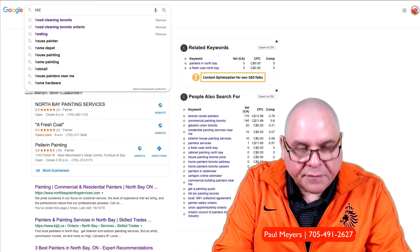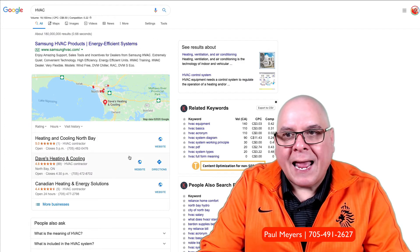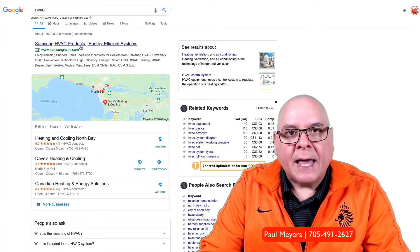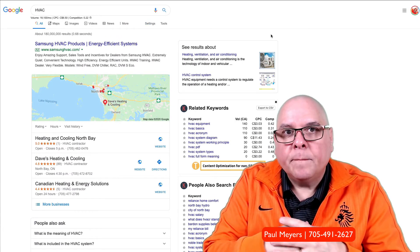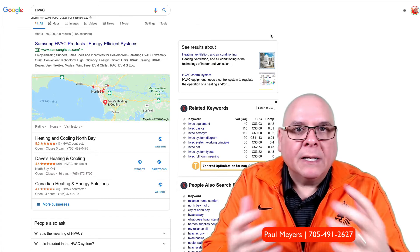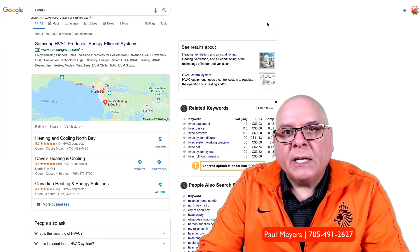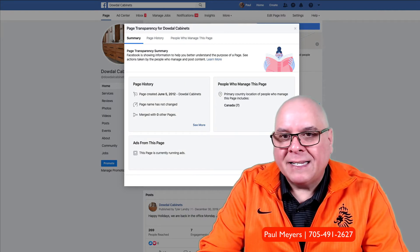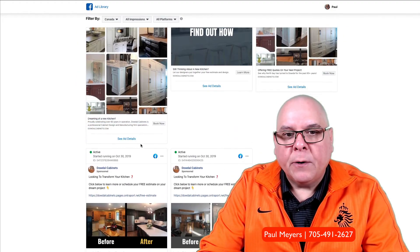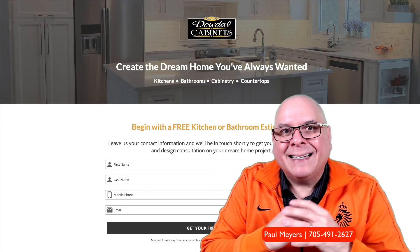Paid traffic could be stuff like this — let's try searching HVAC — you can see this is an ad, this is called paid traffic. There may also be ads at the bottom. Another paid traffic channel would be Facebook, LinkedIn, Instagram, Snapchat, or TikTok. These are all platforms we utilize depending on your target audience to get you the sale or the lead. For example, here is a campaign we're running for a kitchen cabinet manufacturer — these are some of the ads we push out on Facebook, like before-and-after images.